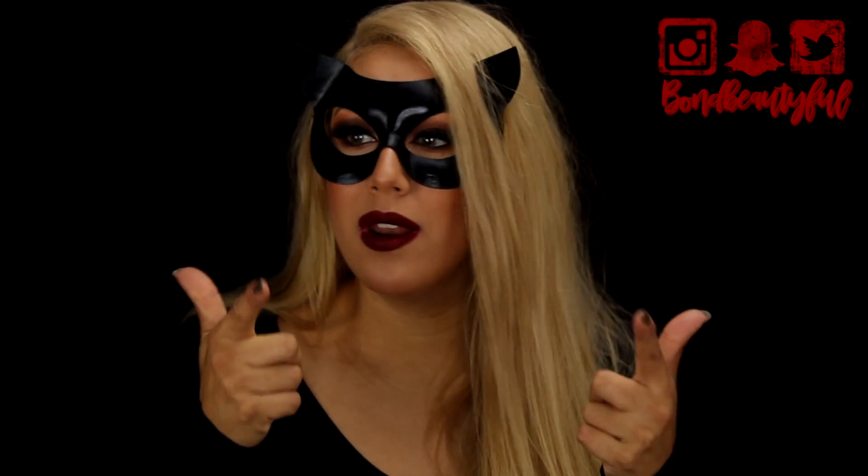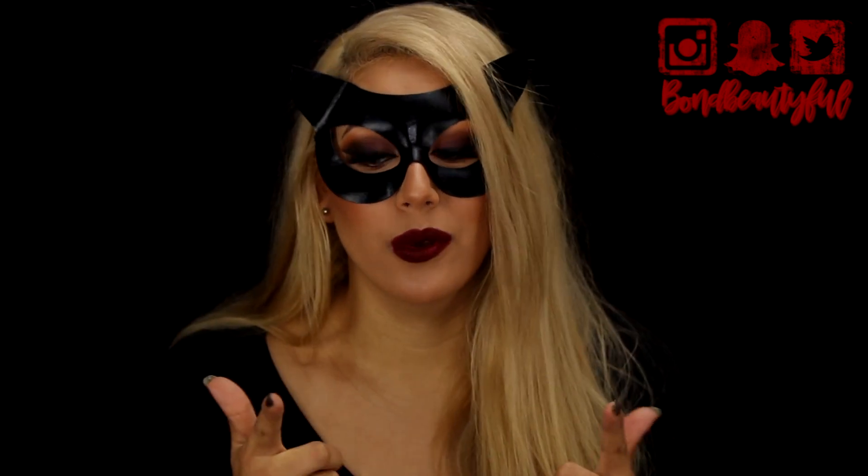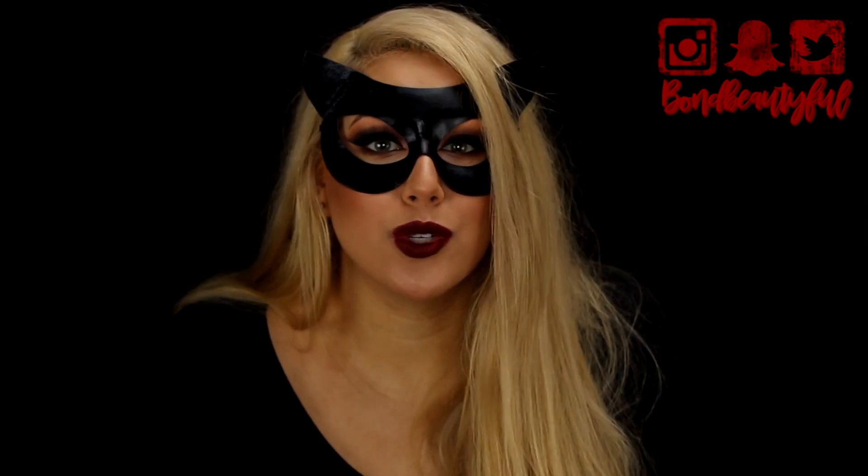Like super simple. So it's perfect for those last minute costumes, those lazy girls that don't want to go out and make a whole costume or are on a budget. Like I totally feel you — they have cat ears at the freaking dollar store.